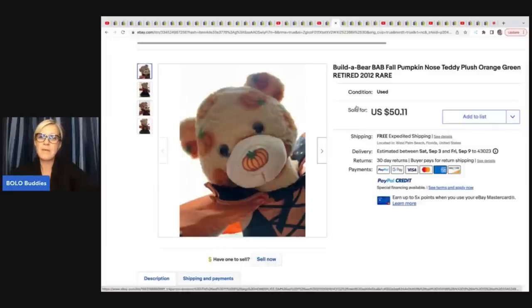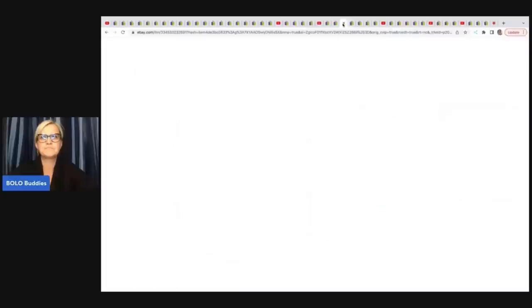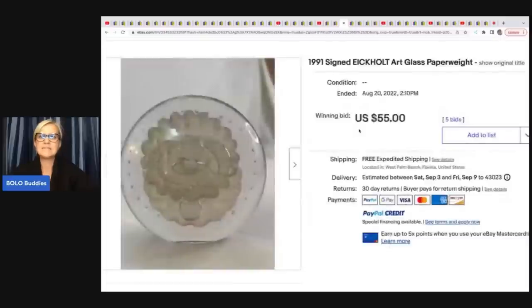These Build-A-Bear pumpkin/cat items were majorly trending a year or two ago — Farm Girl Scavenger Noelle sold a cat for around $300. A TikTok video went viral and really drove up their value. They're not trending like they were, but still a big money bolo. This one sold for $50; the cat sells more in the $100 range. Also definitely be on the lookout. The next item is a 1991 signed occult art glass paperweight — she got it in a bulk buy and sold it on auction for $55 with free shipping.